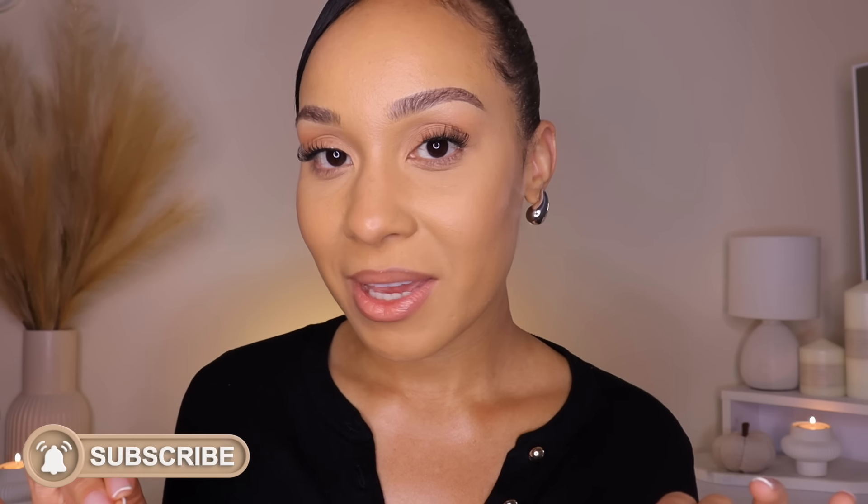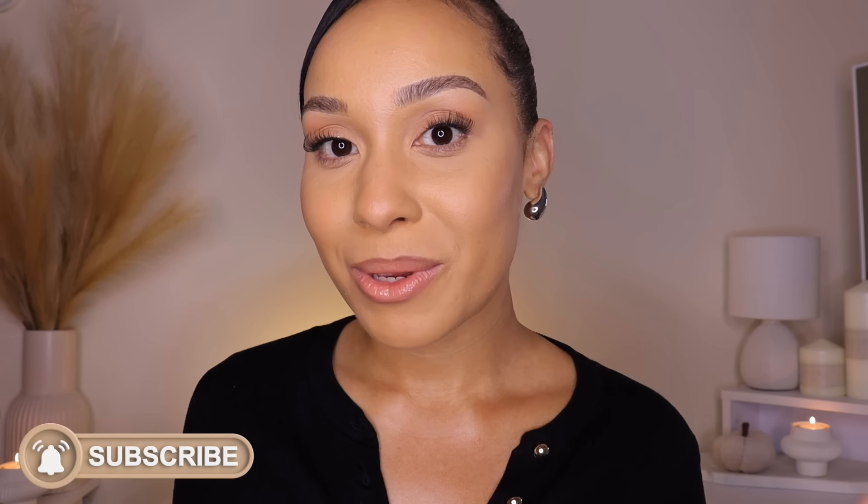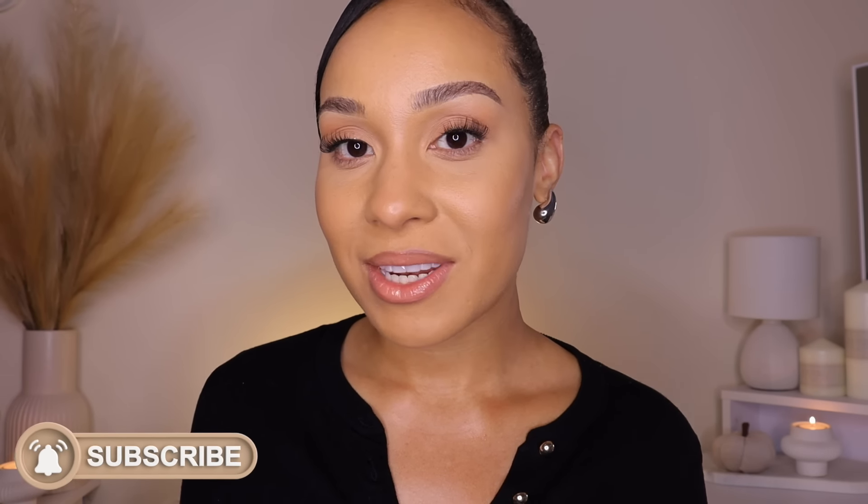Hi everyone, and welcome back to my ASMR channel. I have got some super cozy autumnal bits from T-Mood to show you in this video, so make yourself nice and relaxed and cozy because there's quite a bit to go through. If you're familiar with T-Mood, you know it is the perfect place to get all your beauty, fashion and homeware bits for affordable prices.